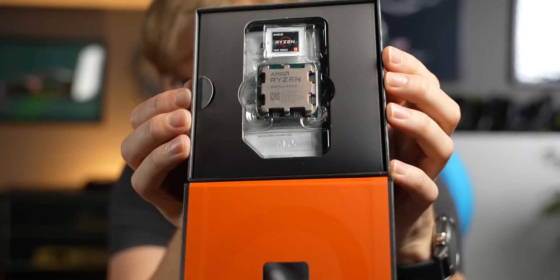The new Ryzen got released a few days ago and we're going to test it for sim racing. Do we have a new recommendation for best CPU? Well, yes, no — it's complicated, but let's get into detail.